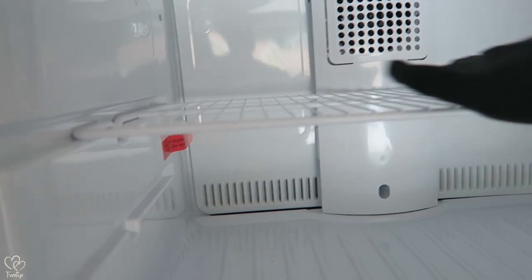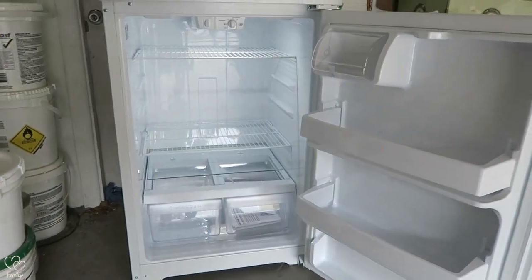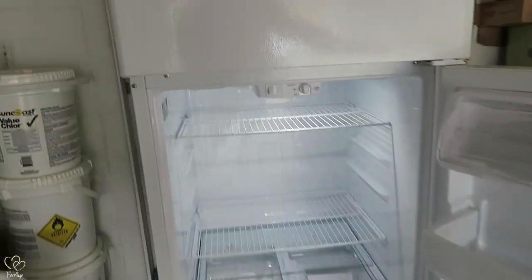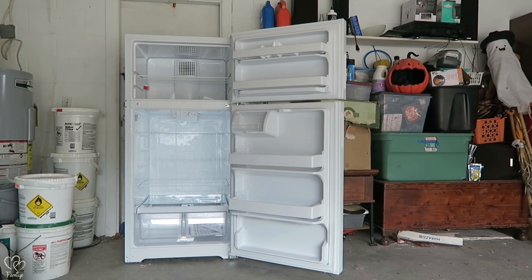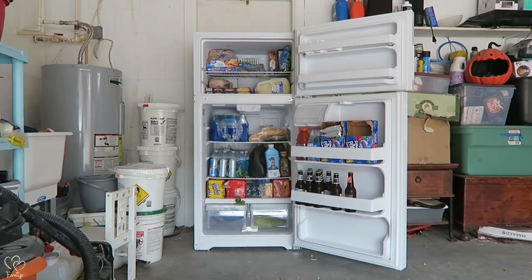I mean, you can get a ton in here. It looked a little small coming off the truck, but this has plenty of room. Holy geez, we're in business! I see juice, I see beer, I see Hotpoint. So we're gonna do a little before and after — this is before, and here is the after shot, all stocked up.